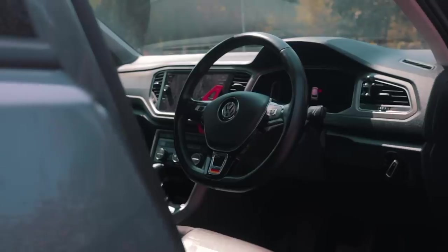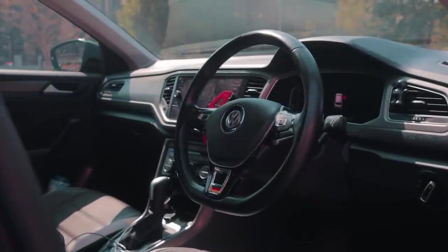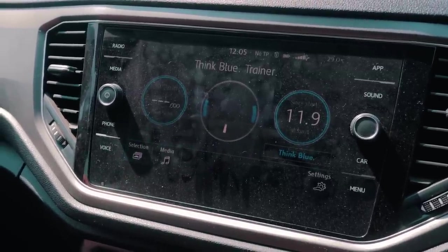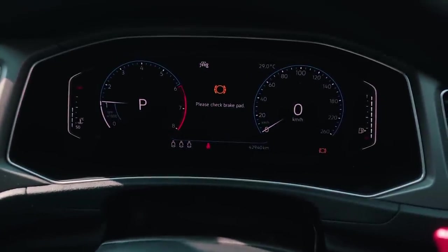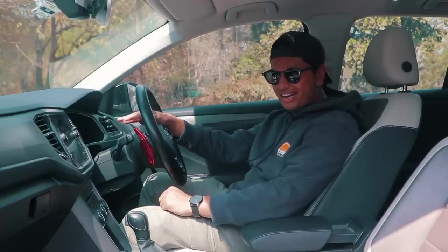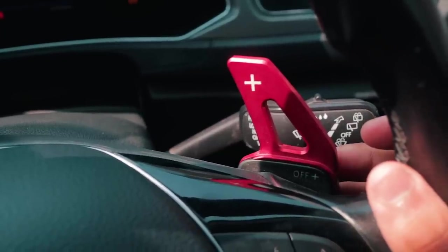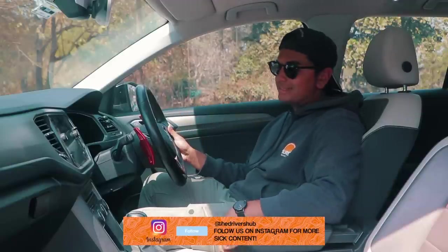Coming to the interior — this being one of the more premium products of Volkswagen — the interior is quite the tech house. You have a massive infotainment screen in the middle with Apple CarPlay and Android Auto. You also have a digital instrument cluster; the Virtus and Slavia got this almost two years later, but this car got it first. It came with paddle shifters from factory, so you don't need to change the steering wheel. There's also a massive panoramic sunroof and good amounts of space.